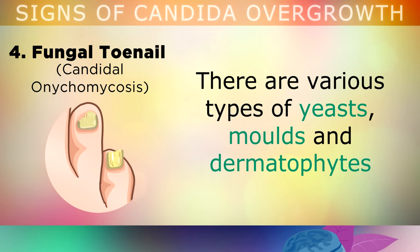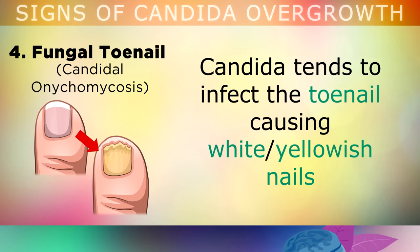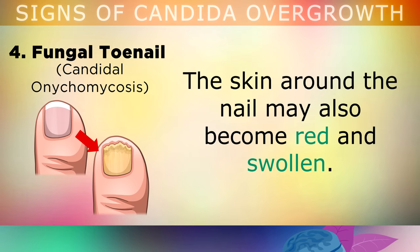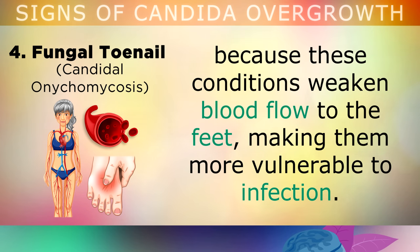Sign 4: Fungal Toenail Infections. There are various different types of yeasts, moulds and dermatophytes which can infect your toenails and cause them to change colour. Candida tends to infect the toenail, causing a white, yellowish nail that thickens and crumbles when you try to clip them. The skin around the nail may often become red and swollen as well. This usually happens with people who have high blood sugars, prediabetes or diabetes, because these conditions can weaken blood flow to the feet, making them much more vulnerable to these infections.